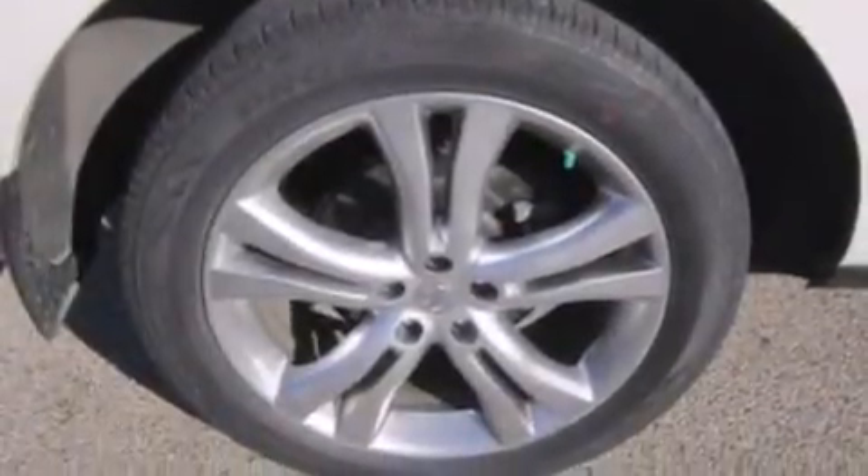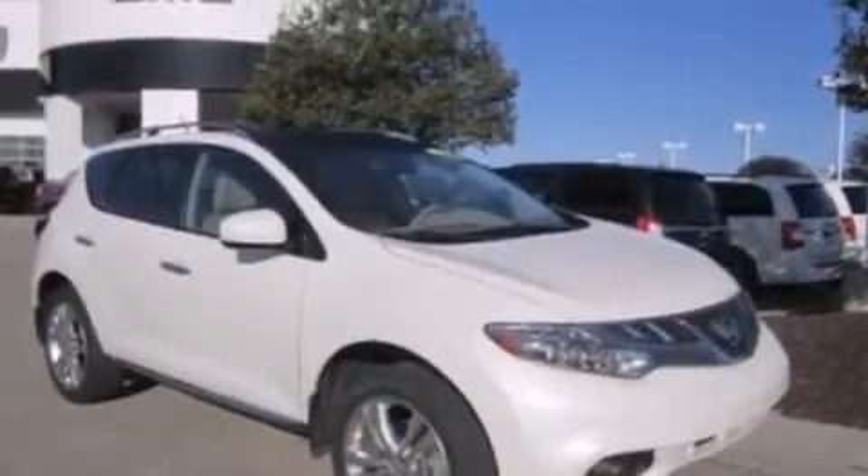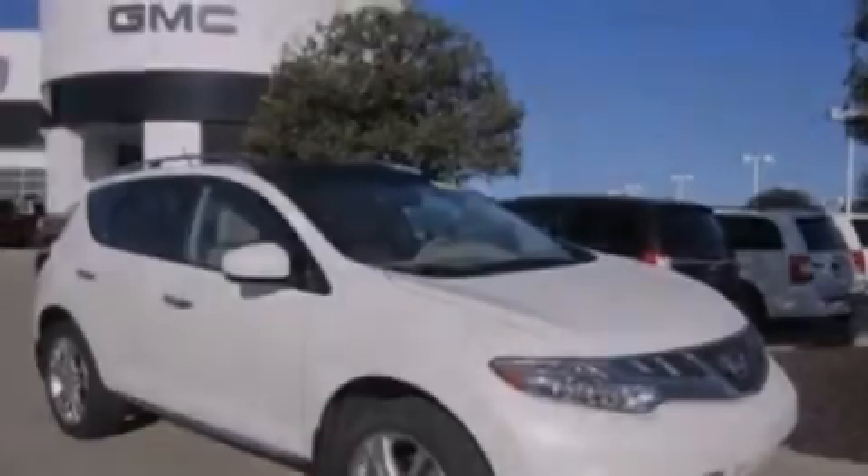Front side impact airbags, an auto-dimming rearview mirror, a HomeLink feature, a rear window defroster, and this vehicle has less than 42,000 miles.